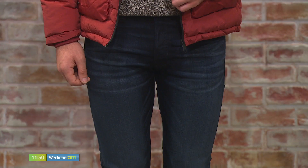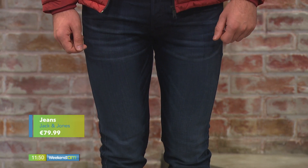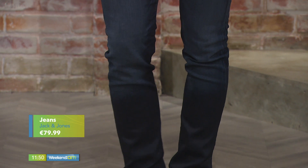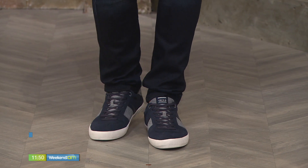A nice pair of Jack and Jones runners. One good pair of runners is always good in the wardrobe, great for weekend wear. These are a lovely fit and these jeans are €79.99, really nice dark colour — very easy to dress something up. I love dark because you can't go wrong. And the trainers are beautiful — Jack and Jones actually have a great shoe section.